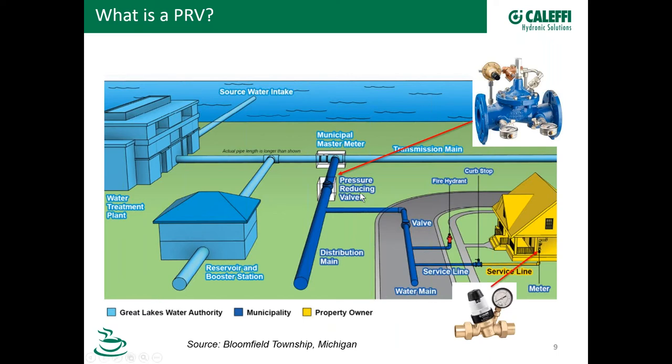As we come down the line, we come over to water mains where you'll see fire hydrants, service lines, and curb stop valves, eventually to the property owner or end user. Here's where we would find a PRV — there might or might not be a water meter there, and there may or may not be a backflow preventer at that location. Let's take a closer look at that property owner or service line end of things.